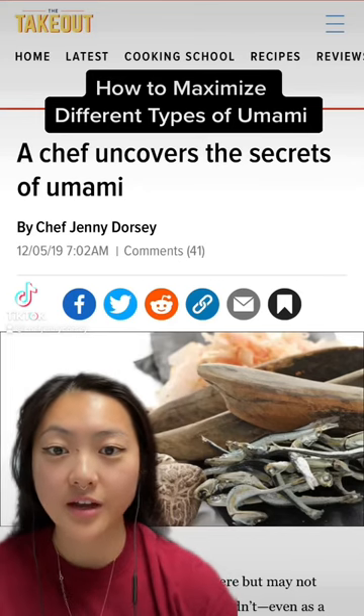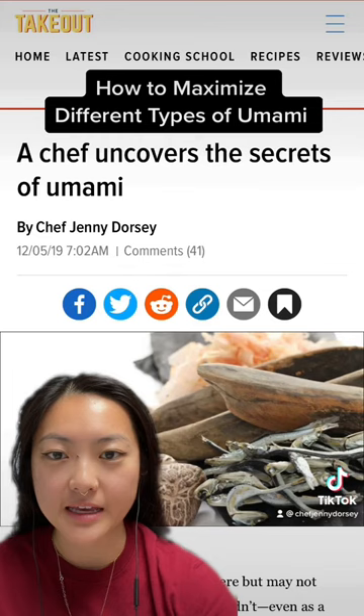You're likely familiar with the concept of umami, which is the fifth taste that's uniquely savory and meaty. But did you know there are different types of umami? I wrote an article about this for The Takeout a few years ago, so let me dig in.